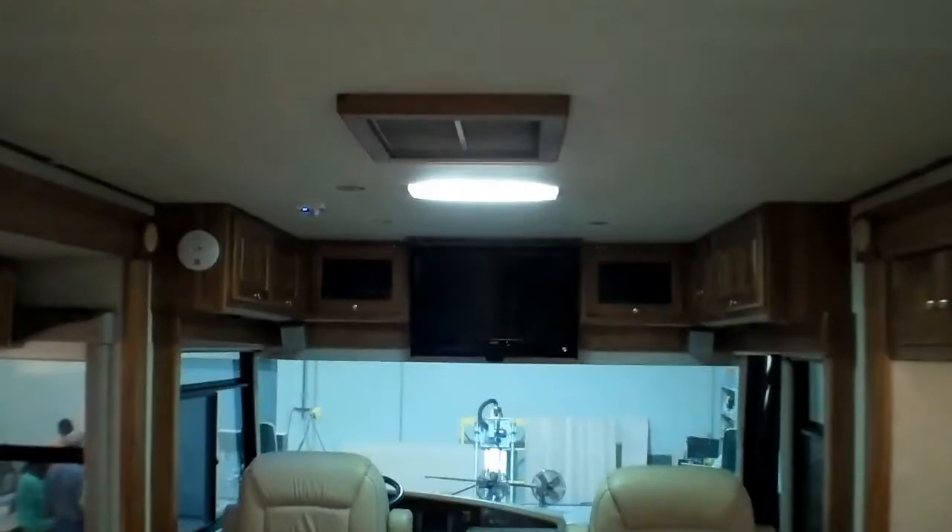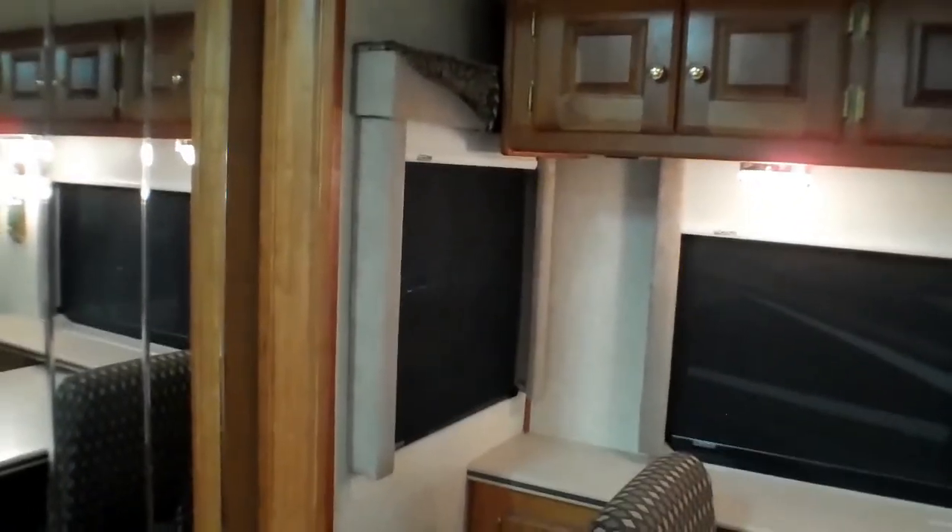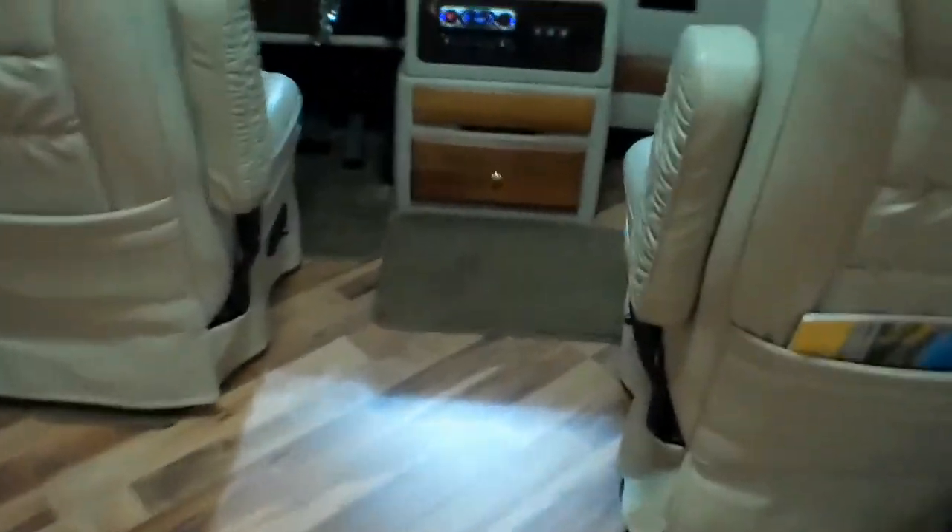We put a little rug back here too. If we can do anything for you at Braden Hall, please give us a call — we definitely like to give attention to detail and make sure everything looks really good. There was tile all through the bathroom all the way up through here, so you can imagine what it looked like when we took it all out — dust everywhere. We also put down slide-out slickers so that when you bring the slide in, it doesn't scratch the floor. Thanks for stopping by Braden Hall — check us out on the web at www.bradonhall.com.